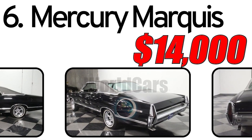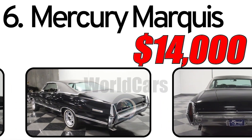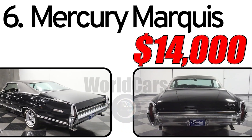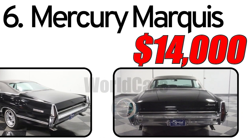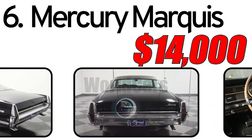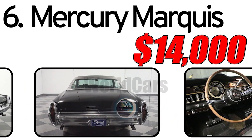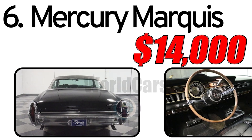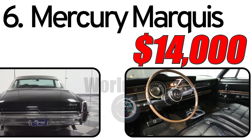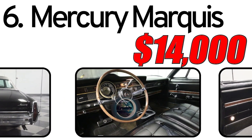This car had three main advantages. First, luxurious design: the Mercury Marquis boasted a luxurious design featuring spacious interiors, upscale materials, and attention to comfort details. Second, powerful performance: equipped with various V8 engine options, the Marquis offered powerful performance suitable for long-distance cruising and highway driving. Third, distinctive styling: the car had a distinctive exterior styling with prominent lines, chrome accents, and a characteristic front grille.